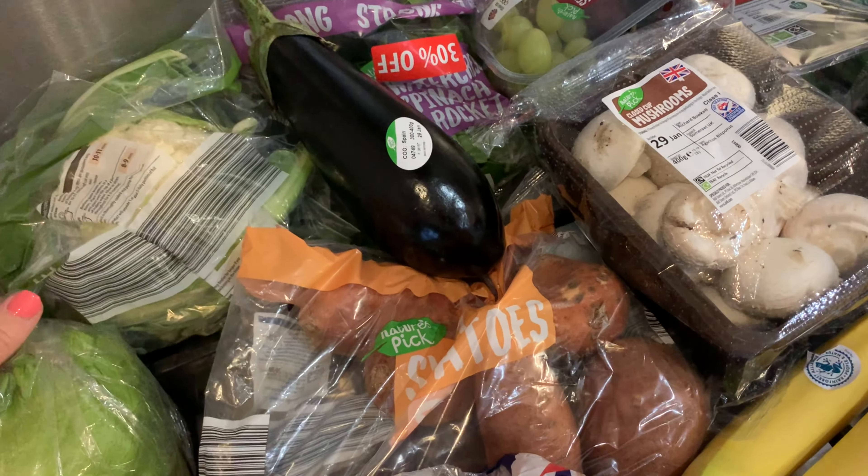Quite a lot of fruit and veg this week — I'm not sure it's all going to fit in the fridge, but we'll give it a go. Lots of things for snacks. For bread this week I picked up some sandwich thins and a normal loaf, as we've also got some bagels in the freezer.